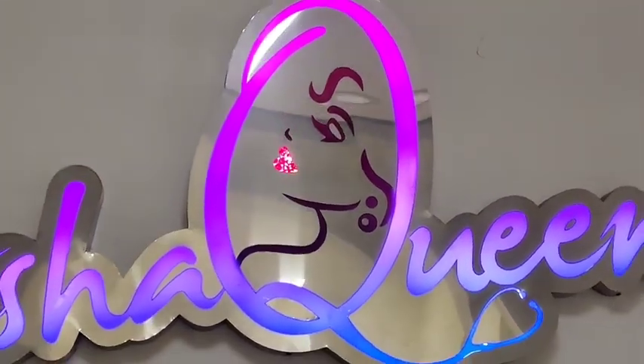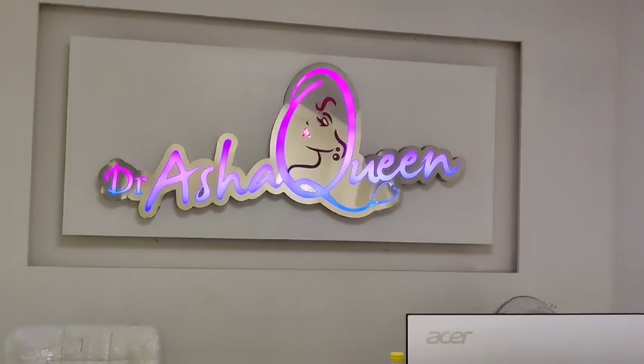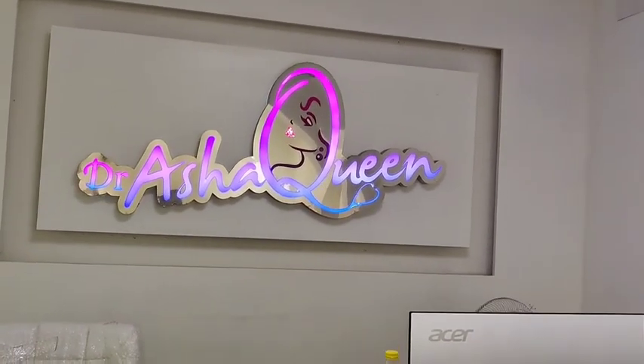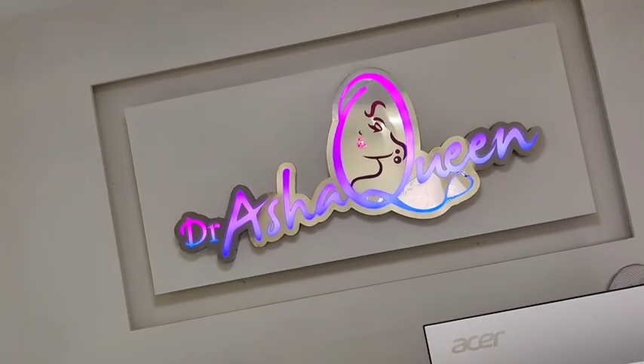Hello everyone, we are dealing with a lot of acne issues, so that's why I am going to choose Arsha Queen Clinic. How many treatments are you going to need to solve your acne issues?